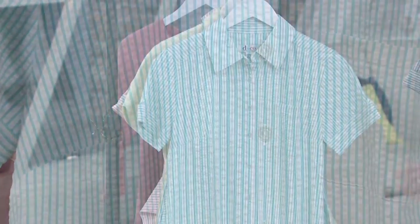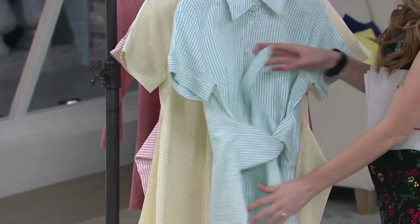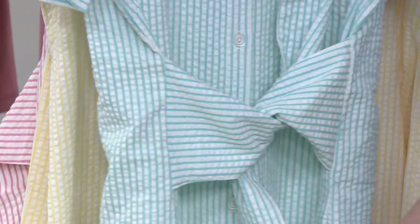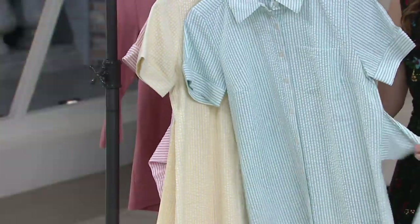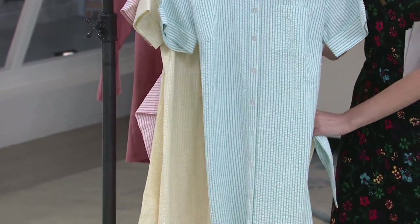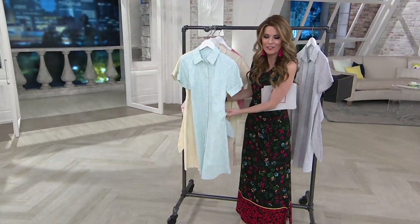But the real story about this dress is that beautiful, functional tie. As you can see, you can tie it right there in the front, or if you want to go for a different look, you can tie it in the back and it completely changes the look of the dress.